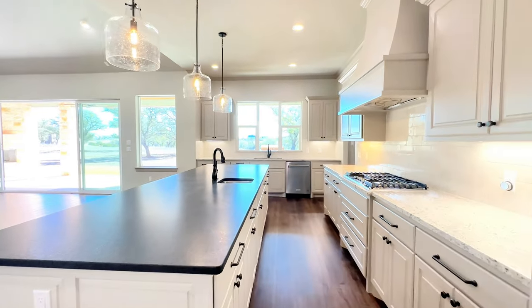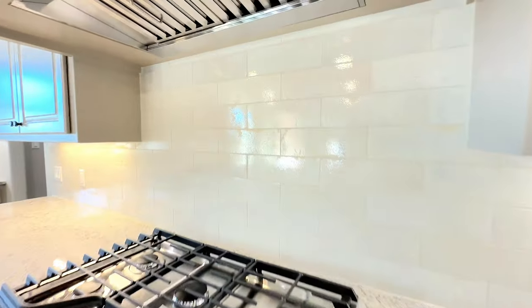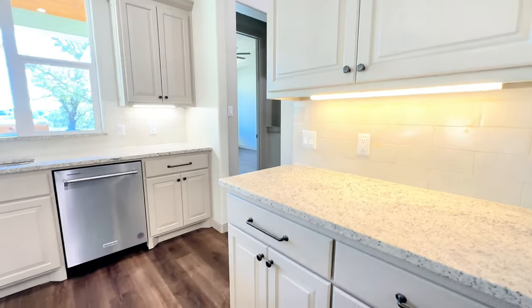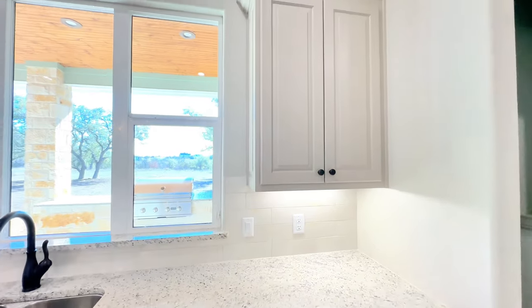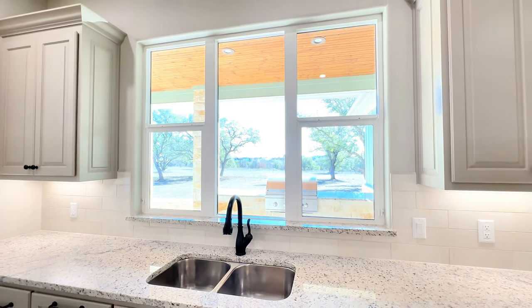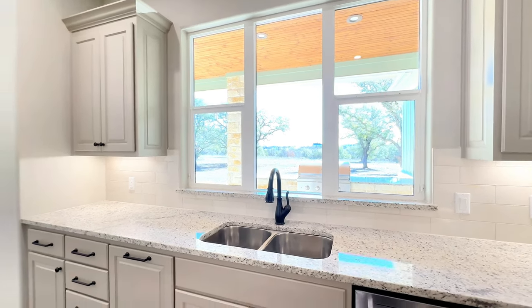Moving on, I'm going to show you this backsplash — beautiful. The colors they have chosen, the light cream with the dark wood flooring. And over here, more cabinetry and those windows looking right out to that backyard. Just beautiful.